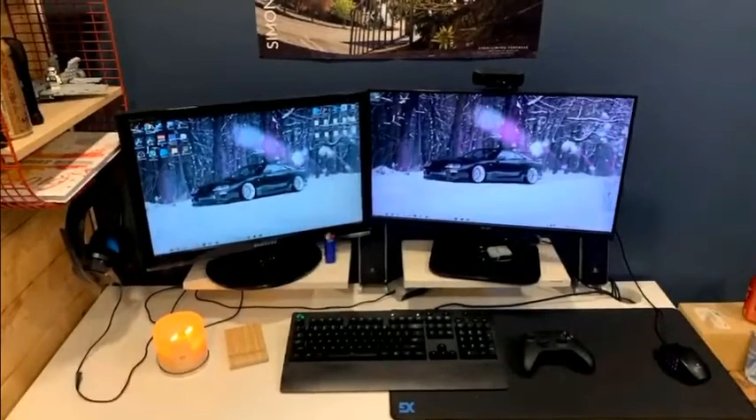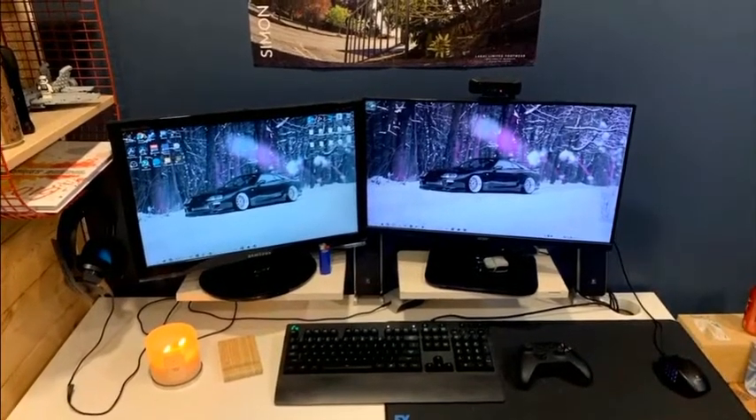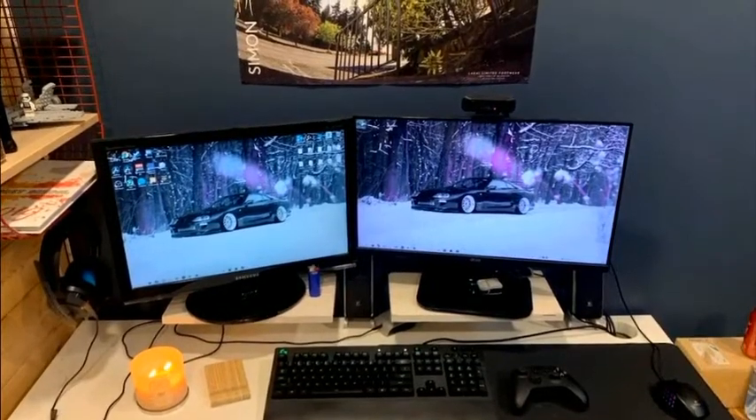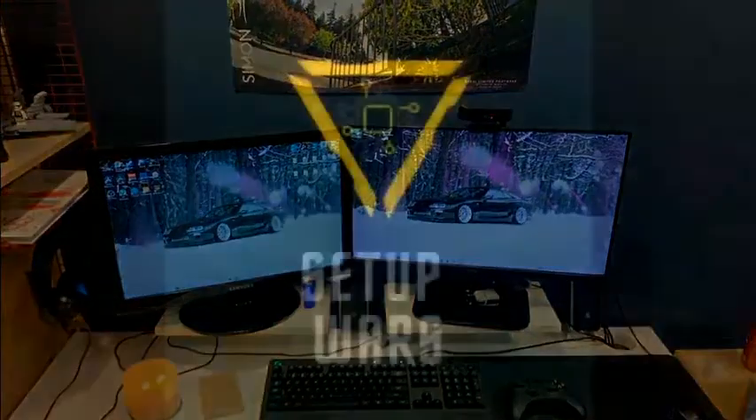Noah Clausen is the third double monitor setup, rocking the Logitech keyboard and mouse. Really enjoying the super wallpaper. Grade 6-12 students, make sure to vote for your favorite setups.